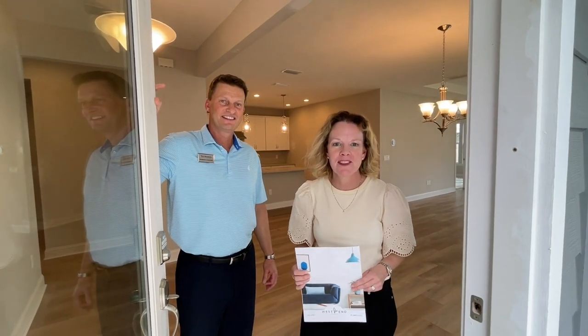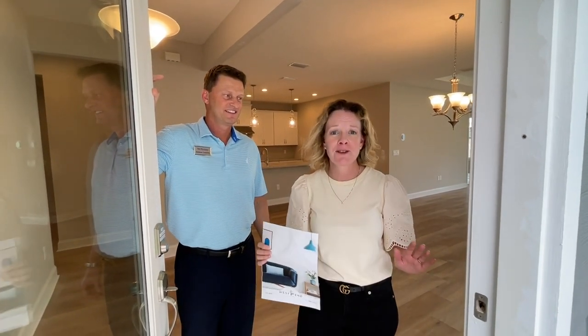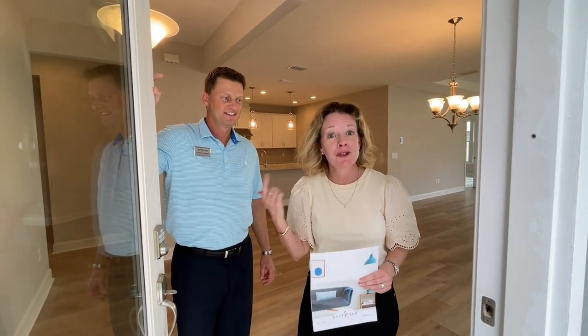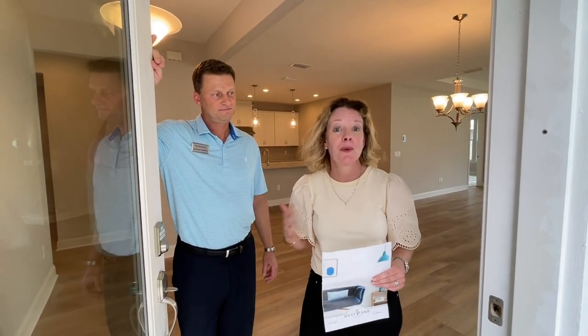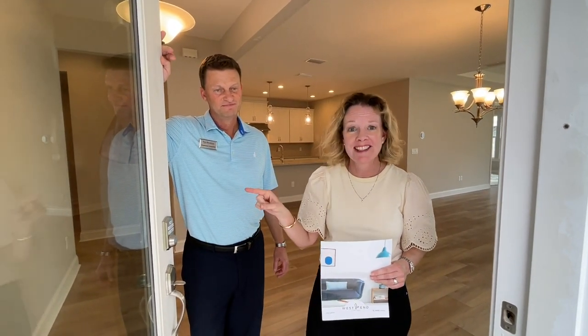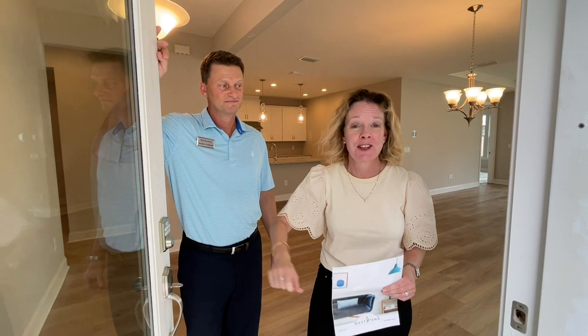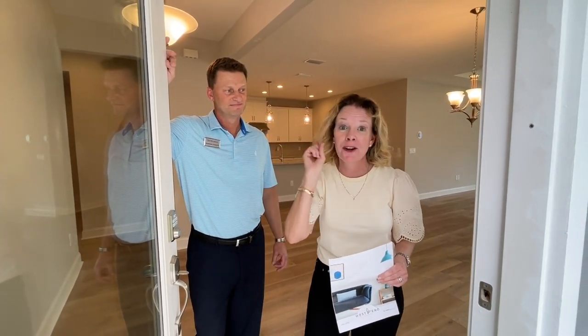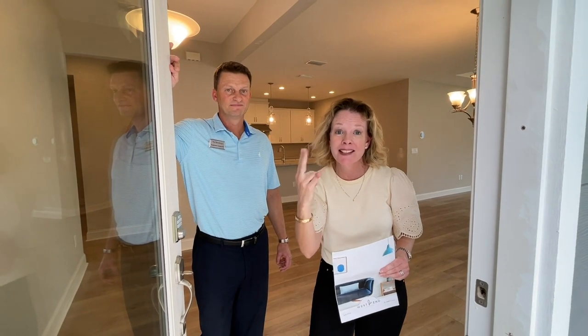Hi everybody, I'm Heather from the Nocatee Welcome Center and Carling and I are doing something way different this week for Walkthrough Wednesday. We were actually driving around West End because we wanted to see what was going on with all the villas by Toll Brothers. And we saw a quick move-in sign out front, so we drove to the sales center, banged on the door — and there's not only one but two side-by-side villas.